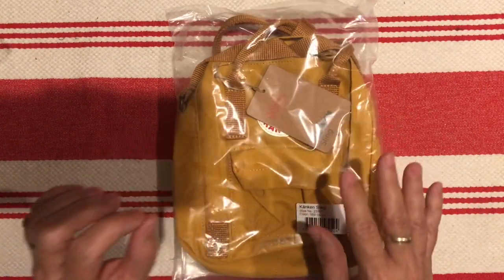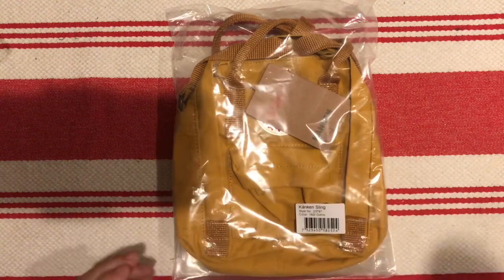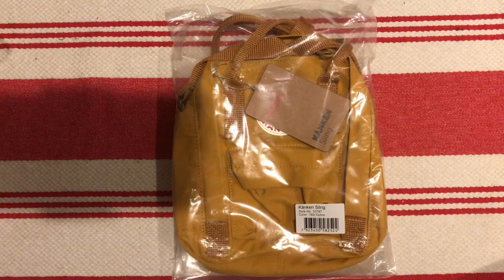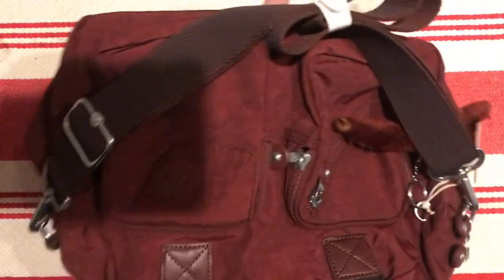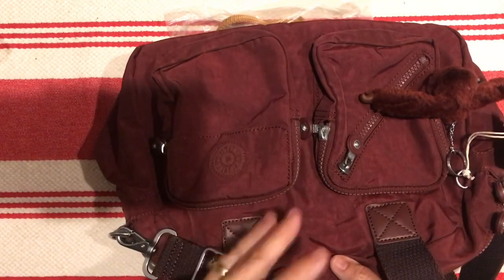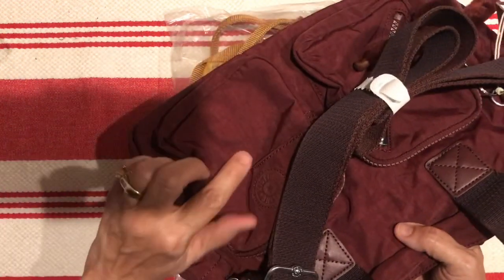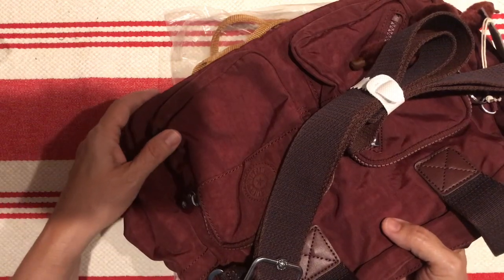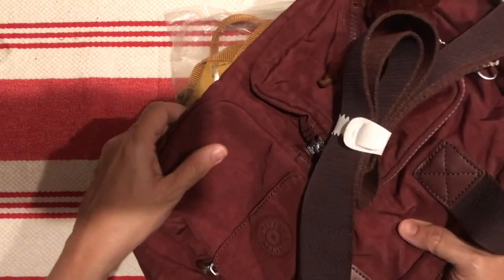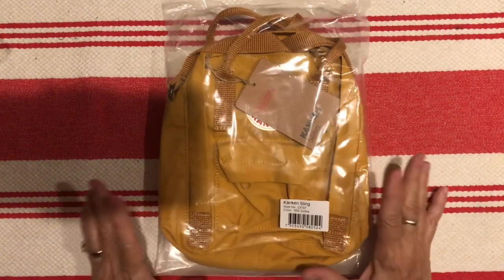I went back and forth on color — from the ox red to this ochre — and I decided to get the ochre. If you saw my other video, I ordered a Kipling purse, and that ox red might be similar to it. I don't think the ox red is as red-looking; it might be a little more maroon-y, maybe a little more of a brown undertone, but close enough that I didn't want to have a bunch of duplicate colors.